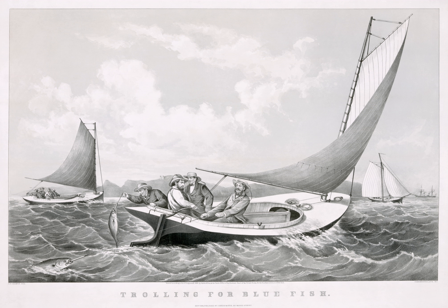Outriggers are poles which allow a boat to troll several lines in the water without tangling. A boat which trolls enough lines can simulate a school of fish.